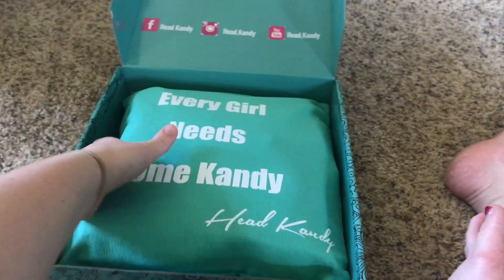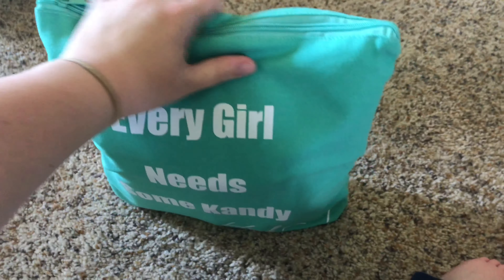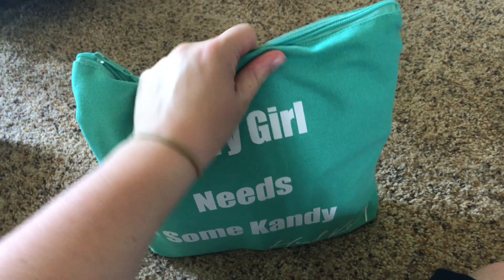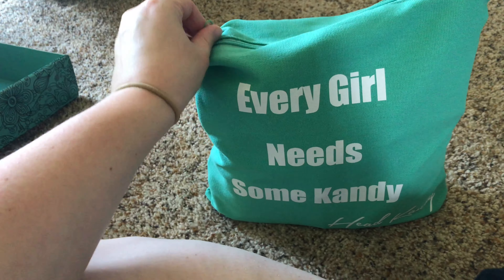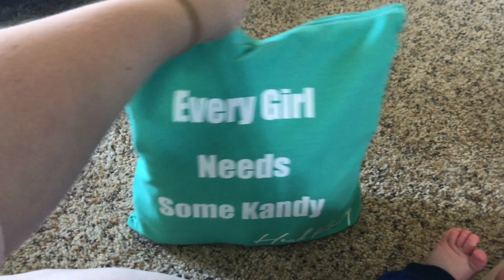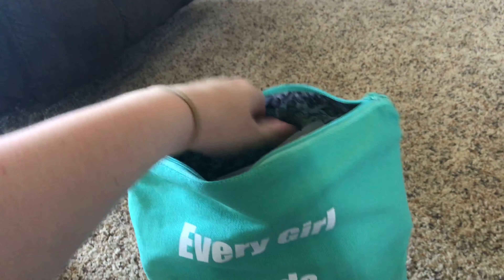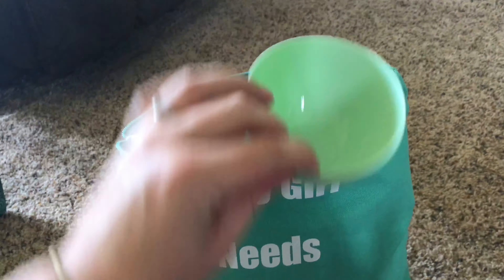They always take so much pride and time into how they package their items — there are always cute little messages and all that good stuff. Okay, this is the first time I'm looking inside here, so let's get all this moved out of the way. Here is the bag — this bag is so heavy duty and such good quality. I'm really impressed because some companies would have just thrown it in the box and called it a day.